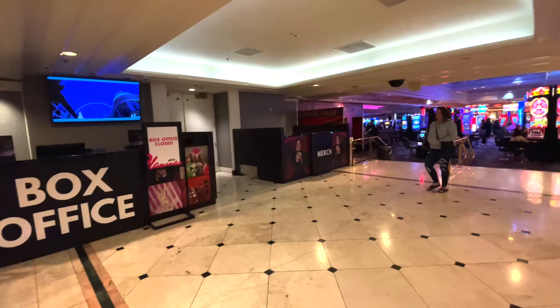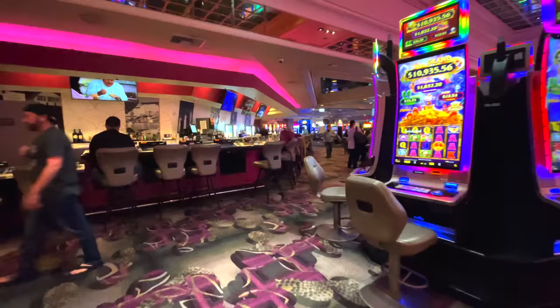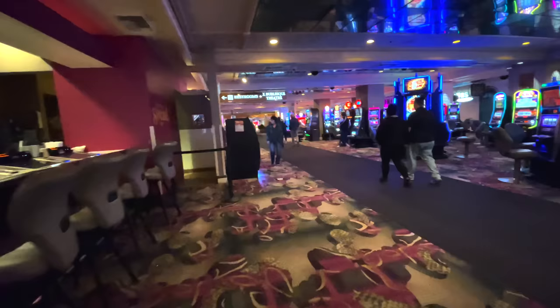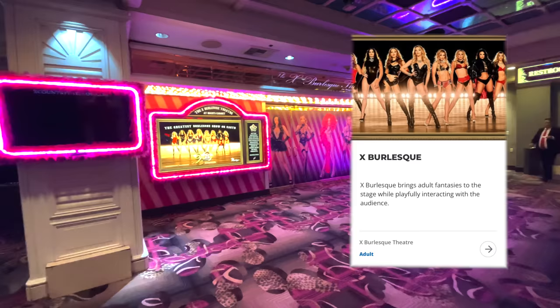Before we drop back into the casino, on the left is a box office where you can buy tickets to any of the Flamingo's shows. Directly ahead is the Wayne Newton Theatre — we saw that show in January 2022 and had a great time. Mr. Las Vegas may be getting up in years but he's still extremely talented. Around the corner behind X Bar is the X Burlesque Theatre, an adults-only Vegas-style revue.